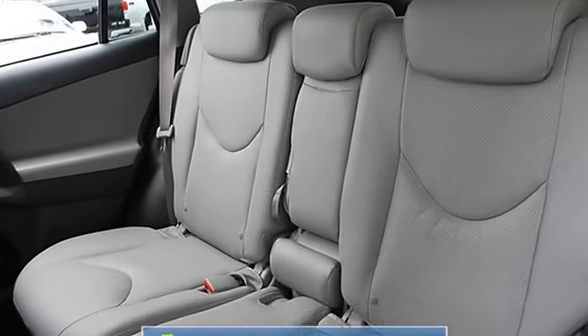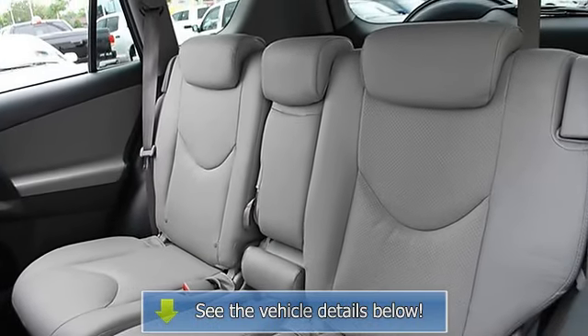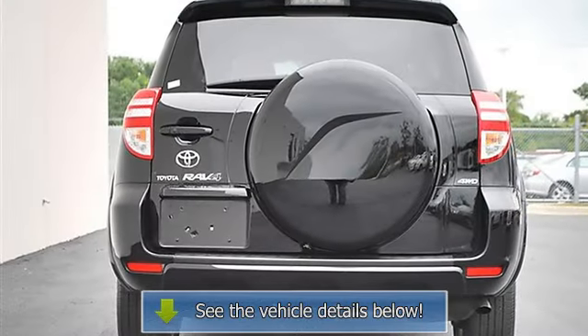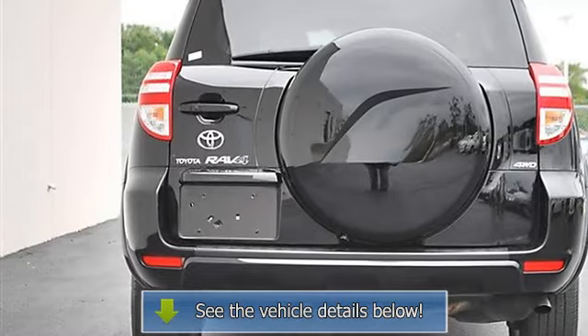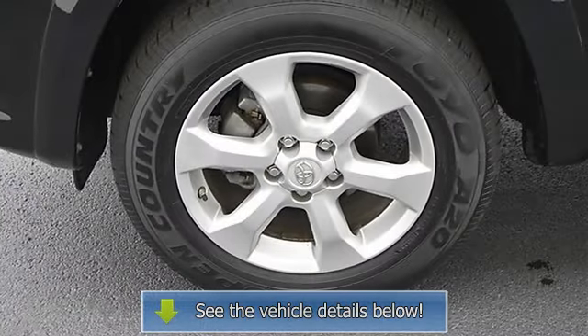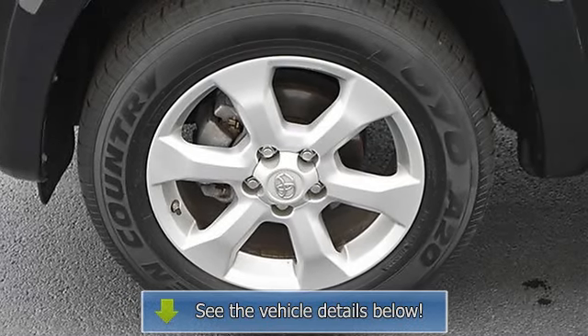Power door locks, cruise control, alarm, vehicle anti-theft system, climate control, dual zone A/C, rear defrost, auxiliary power outlet, driver vanity mirror, passenger vanity mirror, front reading lamps, four-wheel anti-lock brake system, brake assist.